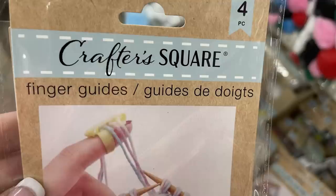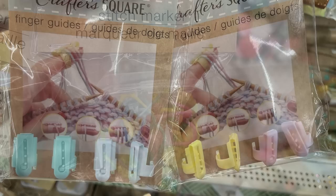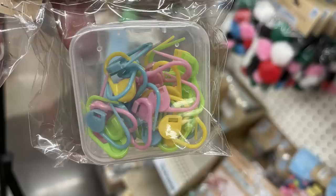Now for arts and crafts — I found some more Crafter Square finger guides for crochet and knitting. You get four of them and can use one or all four depending on how many strands of yarn you're working with. They come in two different packs with two different colors each. They also have stitch markers with a carrying case in either pastels or primary colors.